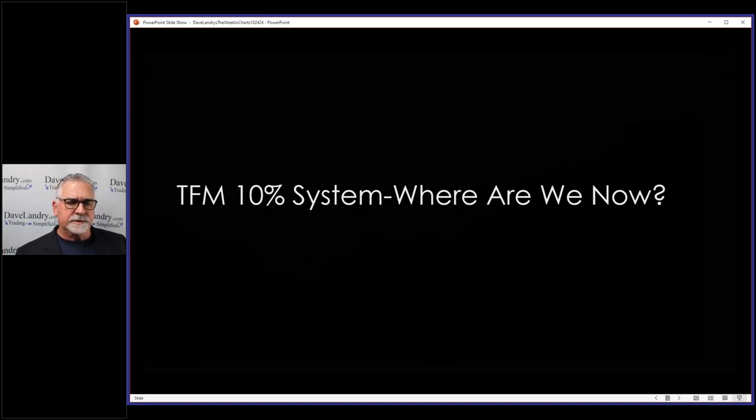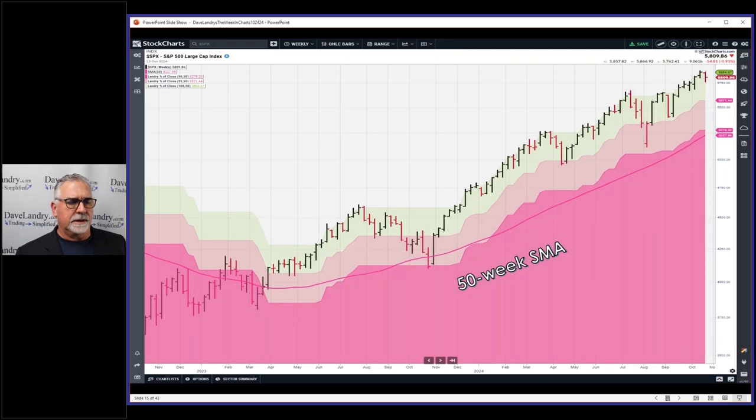Now I'll breeze through the TFM 10 system. Here are some bands I set up. The 10 line is the only line required for the system, along with the 50 simple moving average. The 10 line is just 10% below the 50-week closing high. My thinking: if a market is going to go to zero or lose half its value, it's going to lose 10% of its value first — kind of Technical Analysis 101.